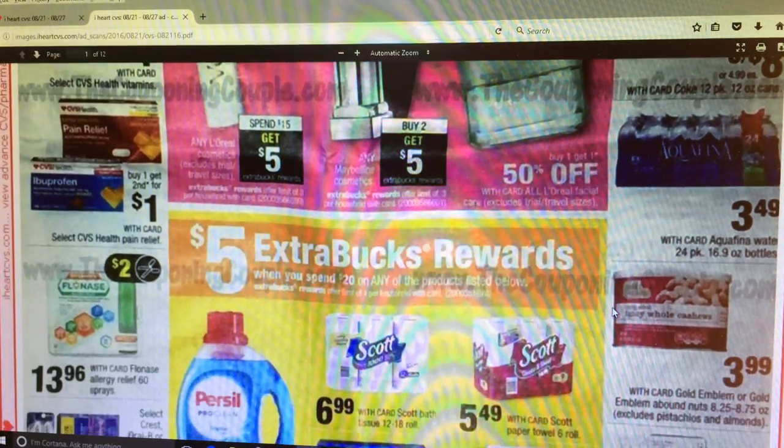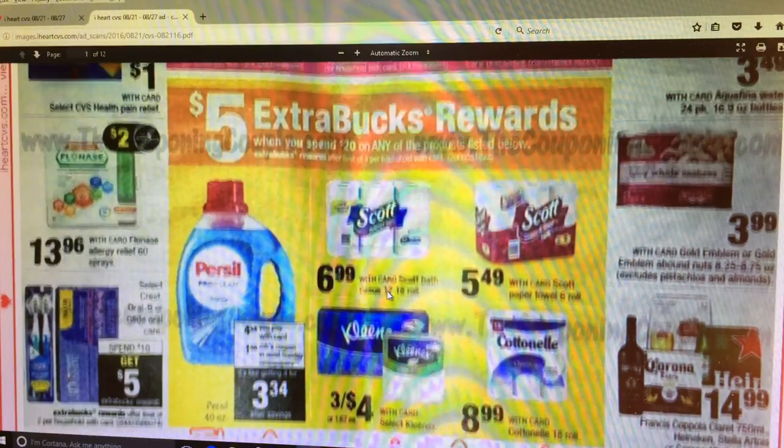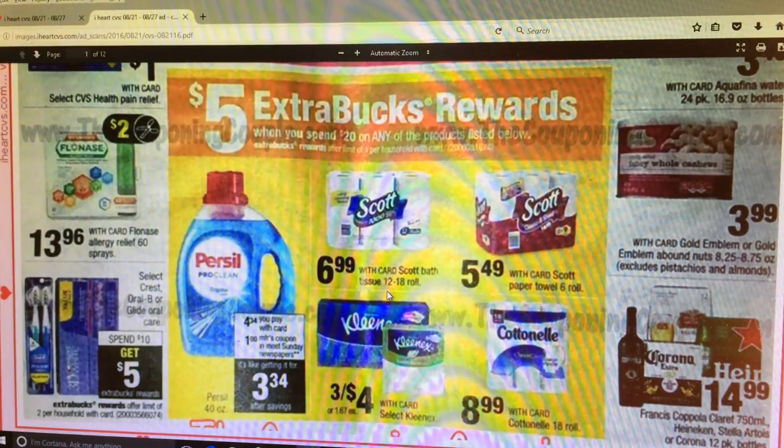Aquafina is $3.49 - that's really not a great deal. I do want to mention, I'm sorry if it looks a little blurry, but for some reason on the iHeartCVS website the insert or flyer is a little off, so that's why you've got a little bit of fuzziness. This one I wanted to talk about: the Puffs, the Scott paper towels and toilet paper, Kleenex and Cottonelle - if you spend $20 on these products, you will get a $5 Extra Care Buck.